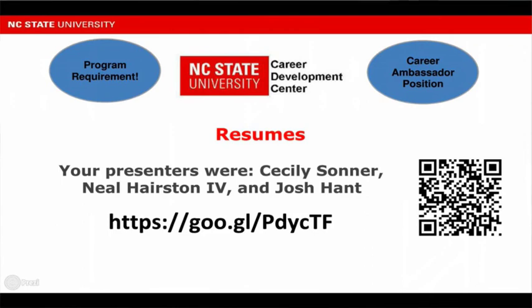The last thing before any of you leave: we are students just like you and we're all trying to improve as presenters. So if you get a chance, visit that website or scan the QR code and give us some feedback on how we did today. We really do appreciate it, and we thank you all so much for coming out here. Feel free to come up to us if you have any questions.